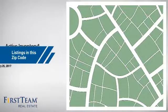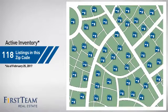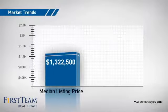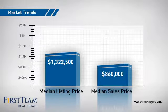Wondering how it stacks up against the competition? There are now just under 120 homes on the market within this zip code, with a median list price of just over $1.3 million and a median sale price of just under $900,000.